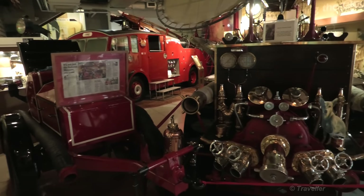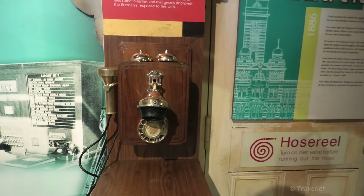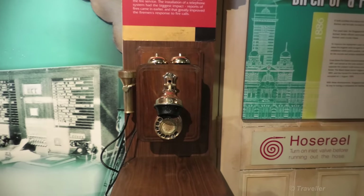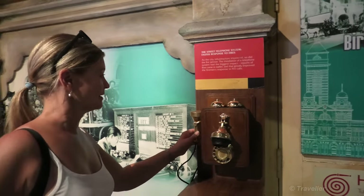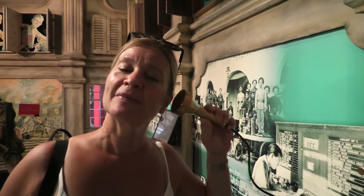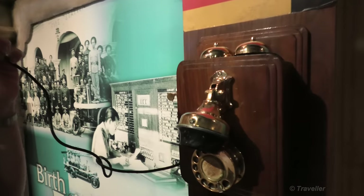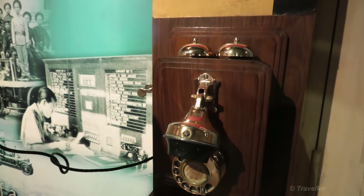Well, this was a very nice discovery. Here it says pick up the telephone and find out how fires were reported in the past. So Maro, pick up the telephone. What's it saying? 'Fire!' In the early days, fires were usually reported by word of mouth. Watchtowers became lookout points for fires, and alarms were raised by the firing of cannons at Fort Cannon.